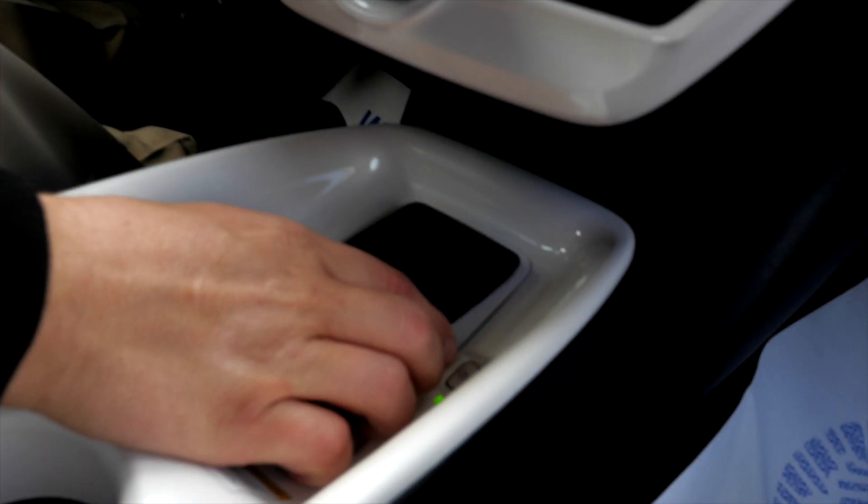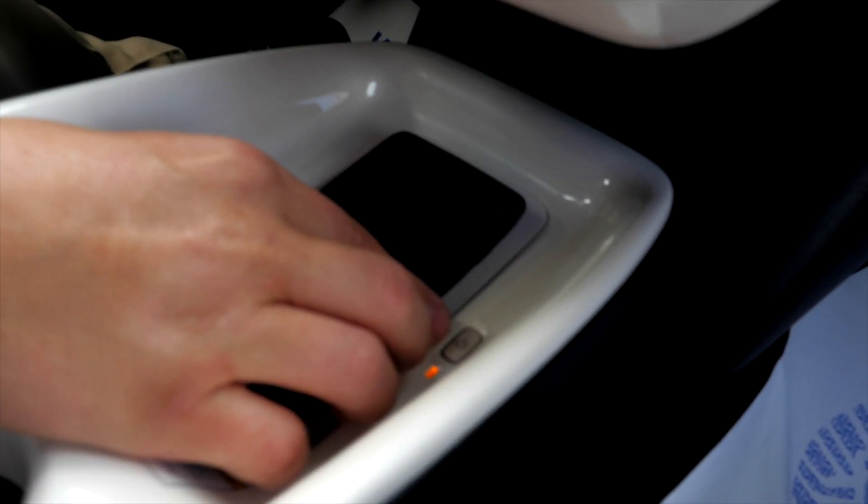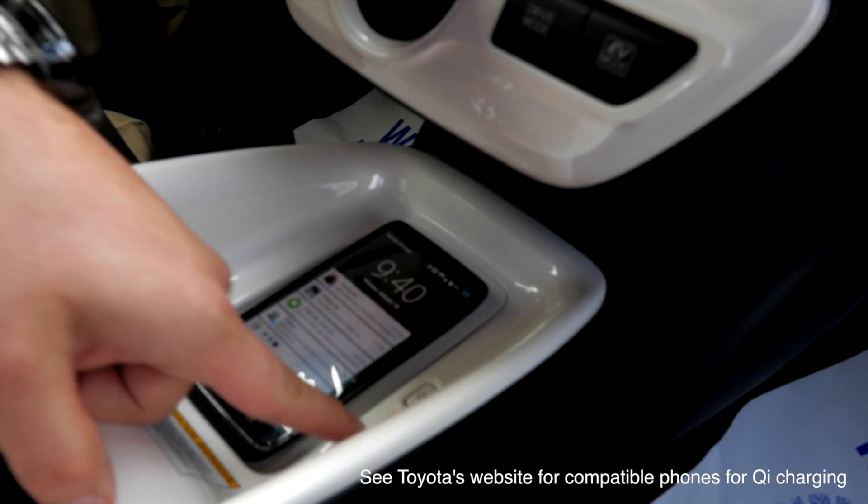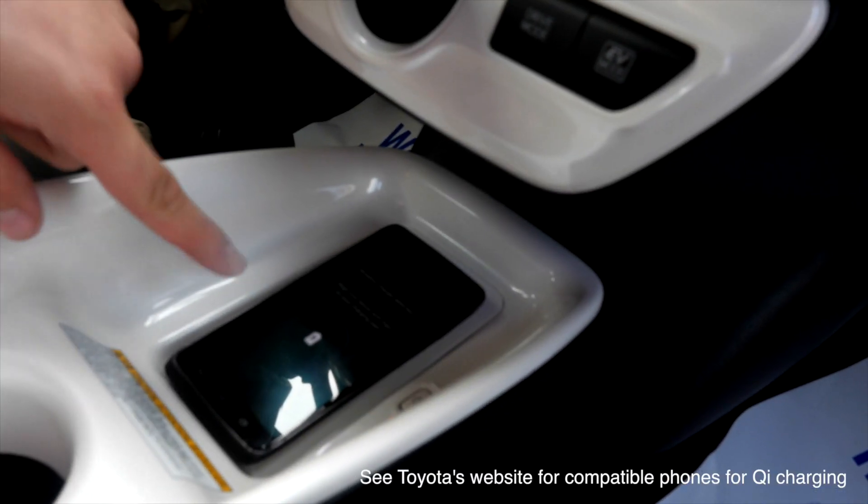One of the great things about this particular model is you have wireless charging. The beautiful thing about that is all you have to do is place your phone right here, and then that little yellow light will pop up and show that your phone is charging. This is a Prius Three Touring, so Prius Three and above should have that.